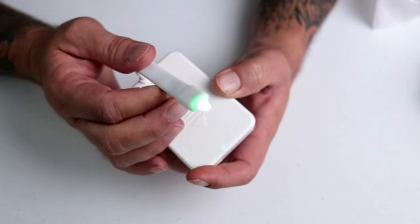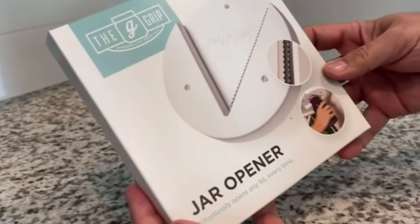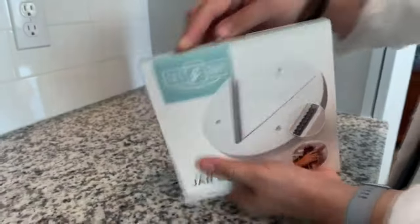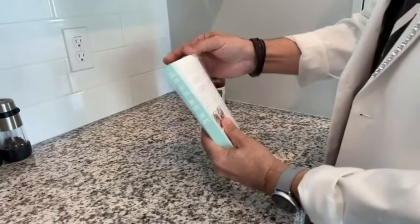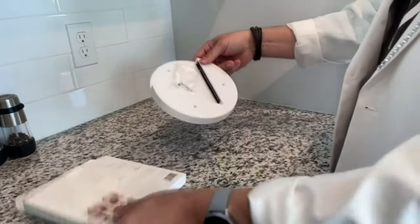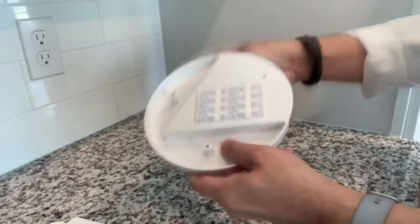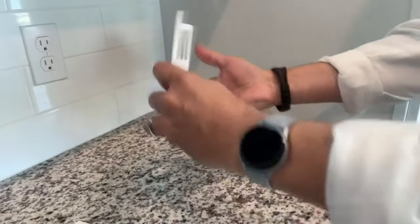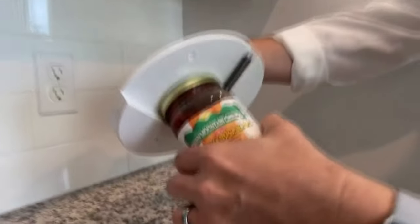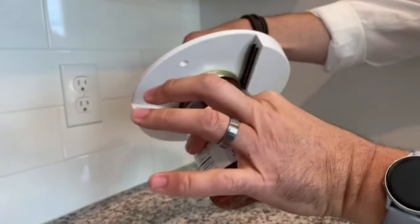The Grip is a renowned under-cabinet jar opener that has effortlessly tackled stuck lids for over 40 years. Thanks to its intelligent design, sharp V-shaped stainless steel teeth latch firmly onto any jar size, allowing you to remove lids with zero strain. The leverage does the work, smoothly popping off even vacuum-sealed or factory-locked caps on the first try.